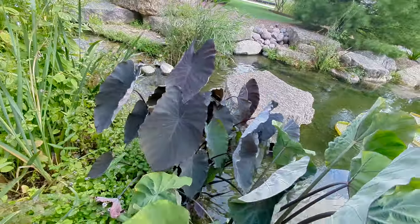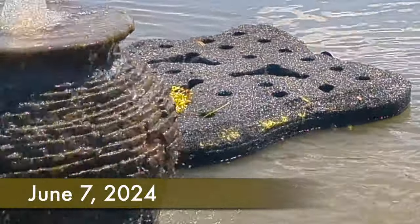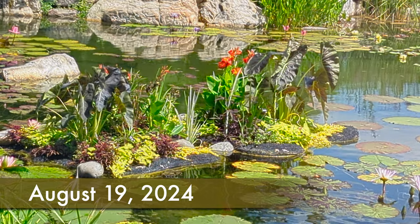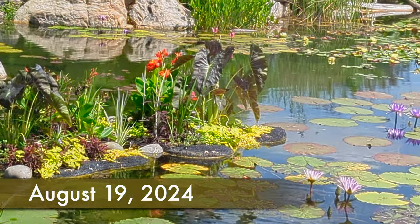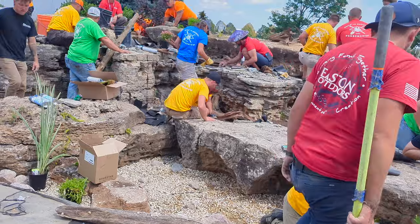That's black magic taro in the background and that violet stem taro in the foreground. And look at the floating islands — look how nicely they filled in. So now we're going to look at them build a waterfall with a couple of their certified Aquascape contractors.